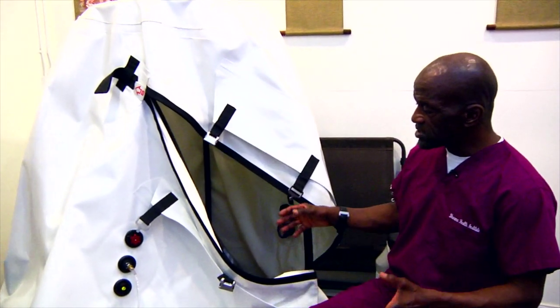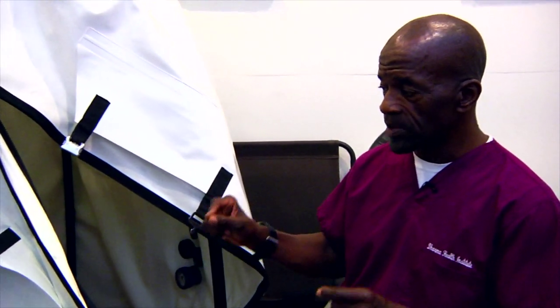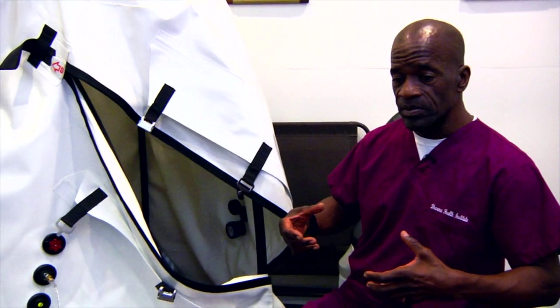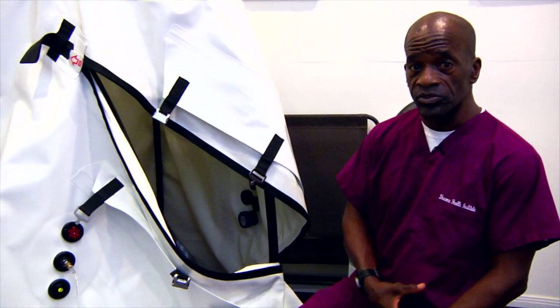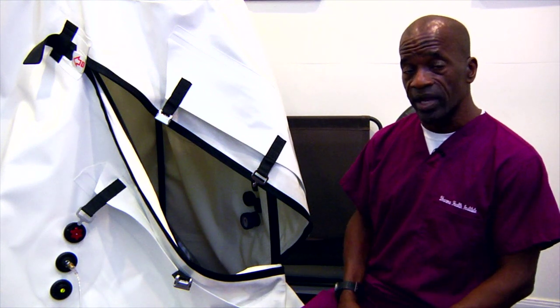By increasing the atmospheric pressure around the body while adding or supplementing the oxygen content to the air, it basically supercharges the respiratory system. It takes less effort to breathe in larger volumes of air. Your blood is able to extract and produce more red blood cells. You get a better hemoglobin count. You oxygenate the brain.